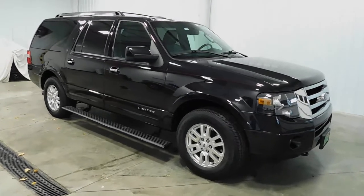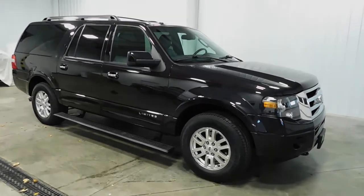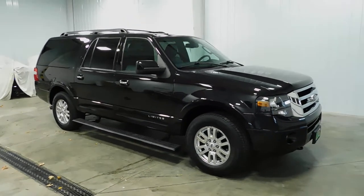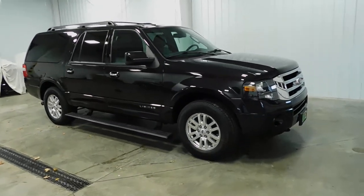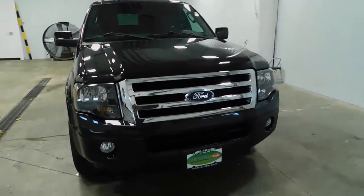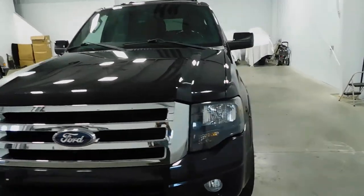What's going on everyone? Cody again from Midtown Auto Center and today you're looking at our 2013 Ford Expedition EL Limited with only 36,000 original miles. This vehicle is a one-owner vehicle, comes with a clean Carfax — that means no major dings, dents, scratches, flood damage, frame damage, water damage — it's got none of it.